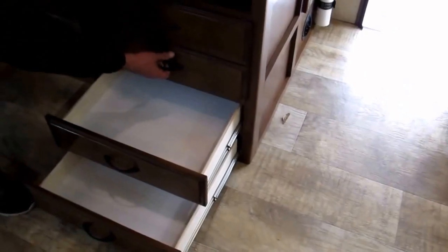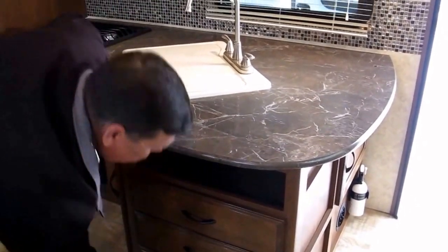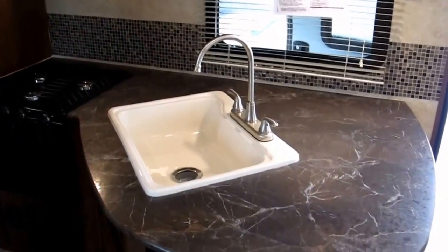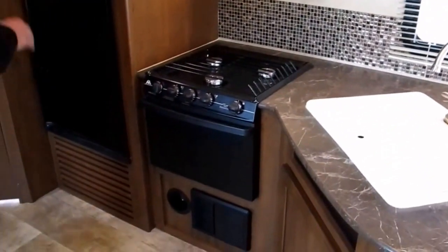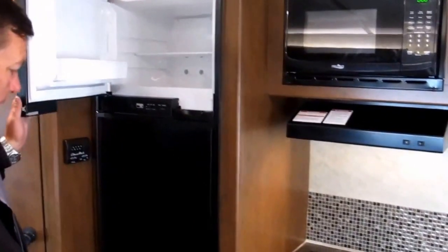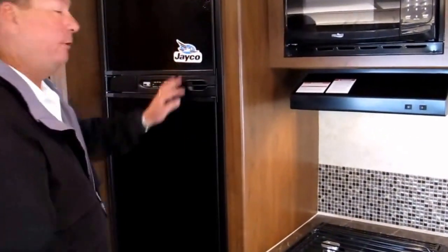You have drawers down here — notice they're full extension, with ball bearing roller glides rated at 75 pounds. Very solid. Lots of kitchen countertop space, a sink cover, and it's a big sink. Microwave, three-burner cooktop, and a nice oven. There's also a five-setting adjustable nor-cold refrigerator and freezer with a lip in case your ice cream melts so it doesn't run down the side of your fridge.